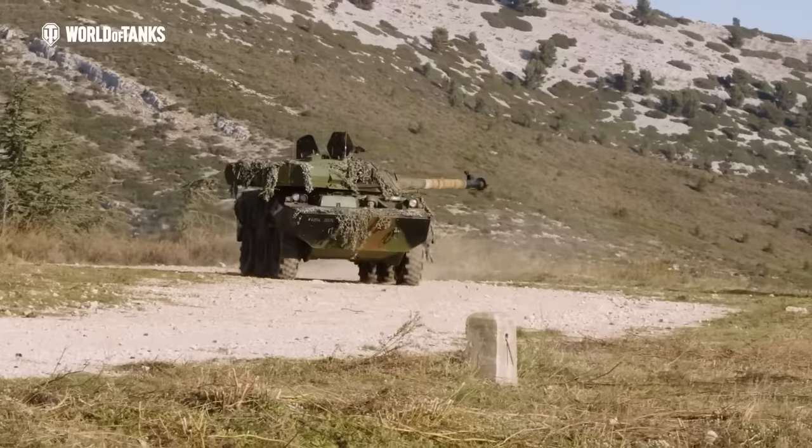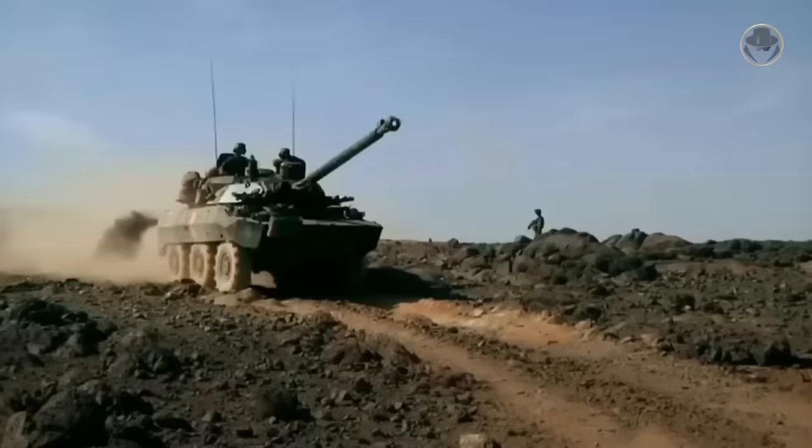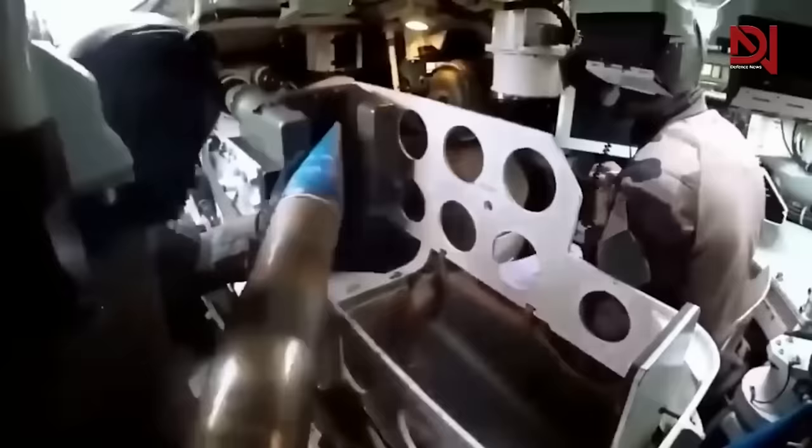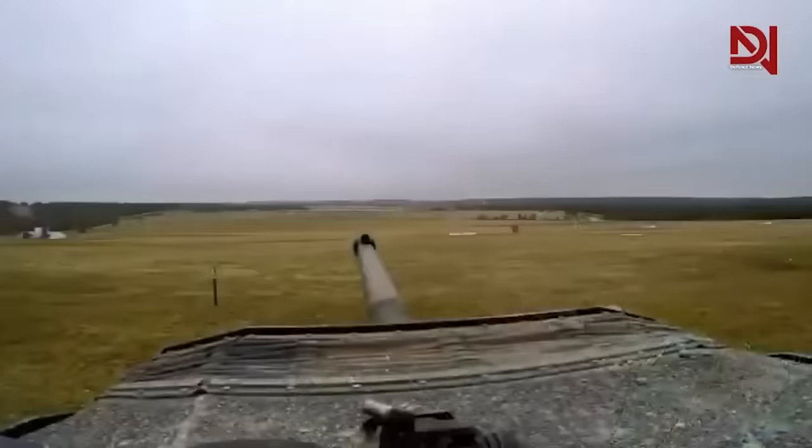Ukraine is currently slated to receive an undisclosed number of the French AMX-10RC, a 16-ton six-wheeled armored vehicle with a 105-millimeter turret slapped on top. French President Emmanuel Macron proudly announced that 'these are the first Western-made tanks that will be handed over to Ukraine.'